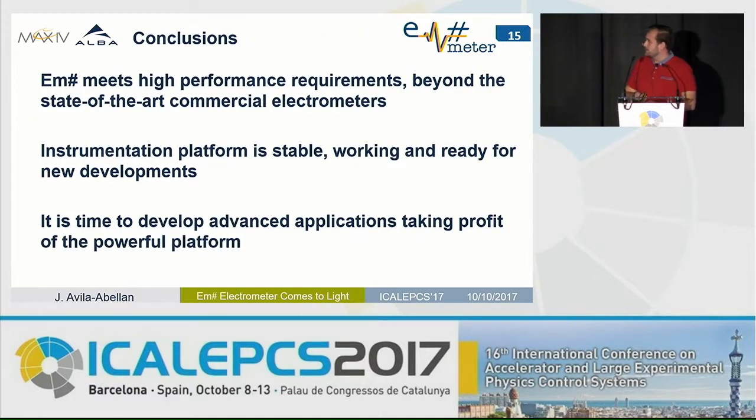Those are my conclusions — three main ideas from this talk: we have developed an electrometer that meets the performance required by scientists; we have developed an instrumentation platform which is stable and ready for advanced applications. Thank you very much.